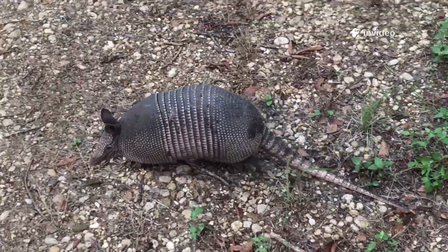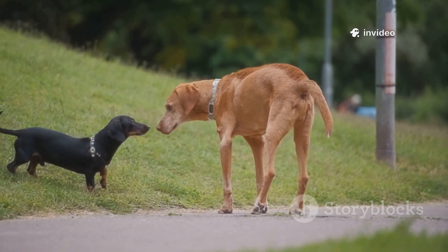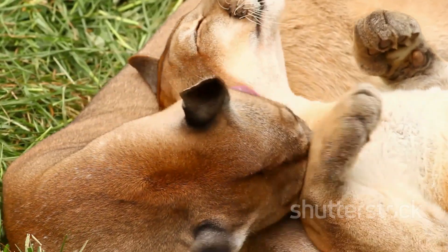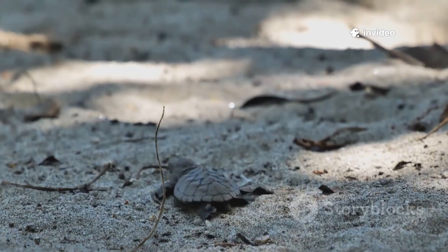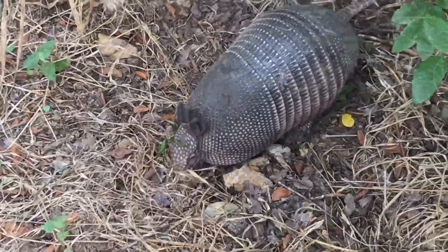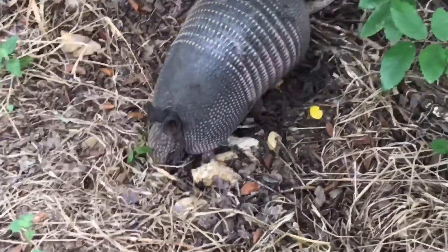Armadillos are solitary, foraging alone and marking territory with scent. Social encounters are brief, usually just a sniff before parting ways. Mating season brings temporary interaction, with males tracking females by scent. After mating, the male leaves — only mothers stay with young. Pups follow their mother for months, learning to survive before dispersing. This solitary life reduces competition and disease. It's a quiet, self-reliant existence; the armadillo's world is one of independence.